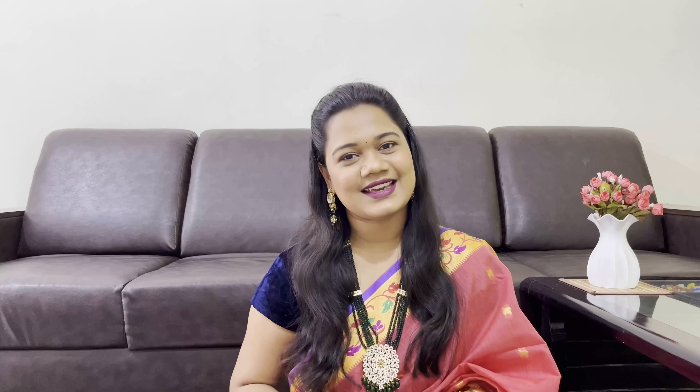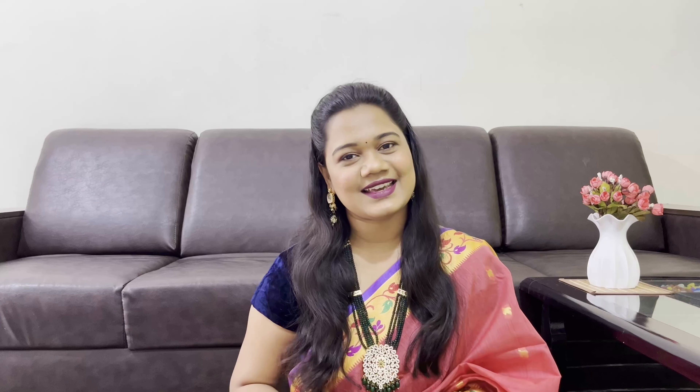That's it for today. If you liked the video, please like and subscribe to my channel, and click the bell icon. We'll see you in the next video — bye-bye, take care!